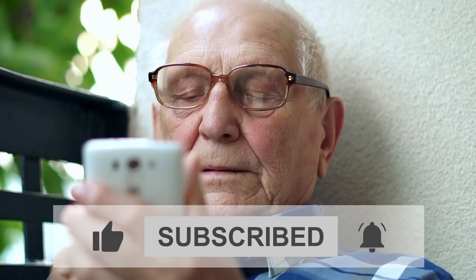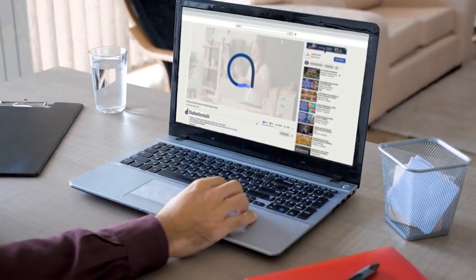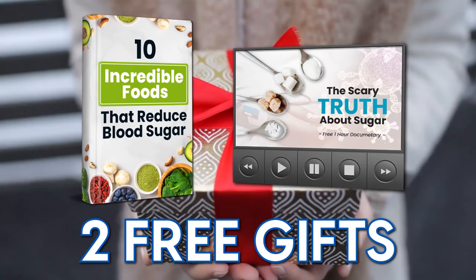Please like this video and subscribe to our channel. Don't forget to ring that bell for notifications so you can be one of the first to get all the latest videos from us. Stick around — we'll be giving away two free gifts and you won't want to miss them.